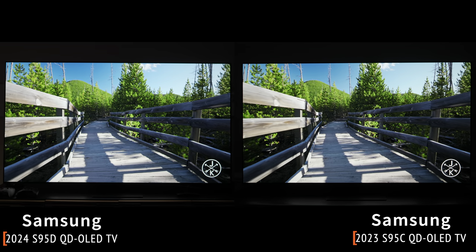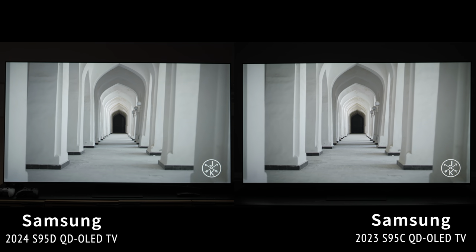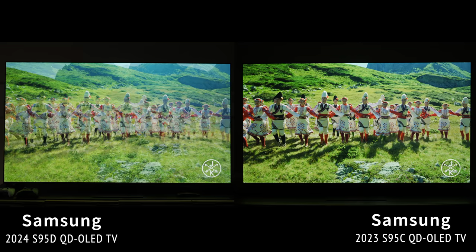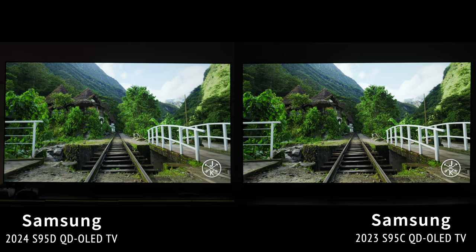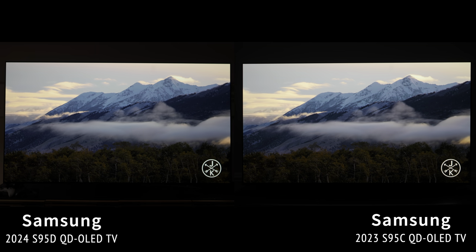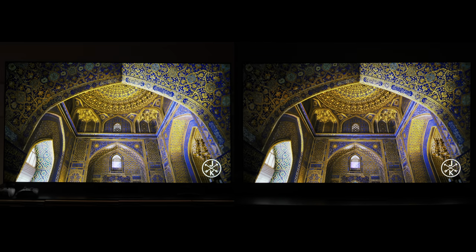In a direct comparison, there wasn't a noticeable change in brightness output compared to last year's model — the differences were pretty indistinguishable. If you really pixel-peep, you can see certain areas brighter on each TV at any given point, but they're pretty much even. This may be due to the matte anti-glare coating scattering outgoing light, meaning the increased brightness of the new panel may just be compensating to maintain parity.